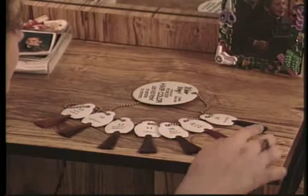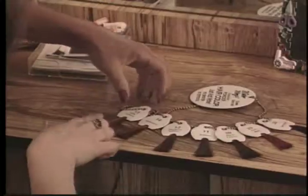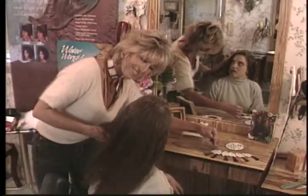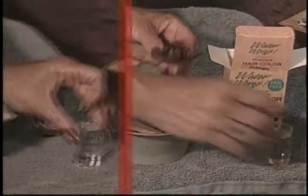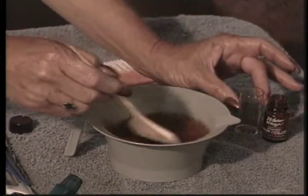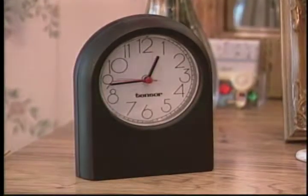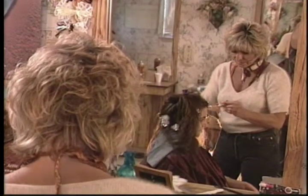Waterworks is available in 15 shades, ranging from the darkest black to the richest reds, to suit all of your clients' needs. Waterworks is so simple to use — just add the powder to water according to instructions, mix, and let stand for 3 to 5 minutes to form a gel.